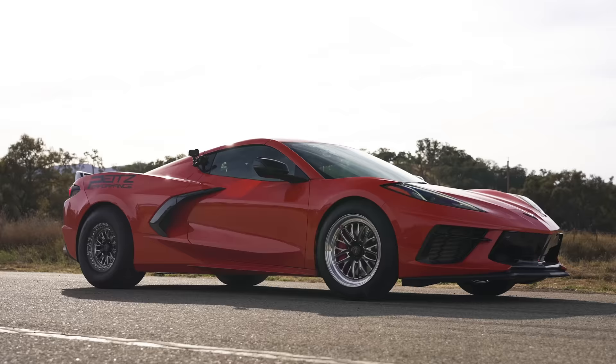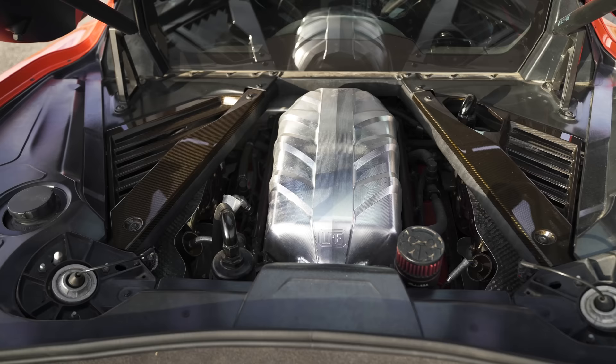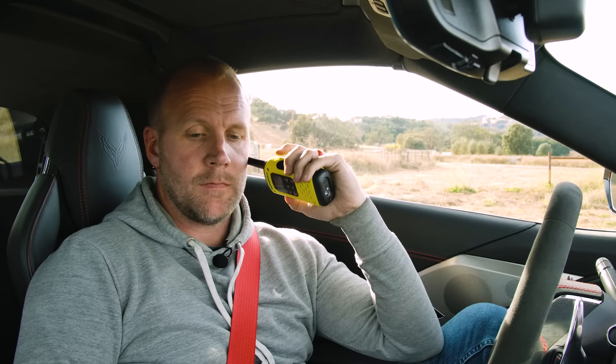To find out about that Chevrolet Corvette C8 that's been tuned massively, let's speak to its driver, who is a brave man — racing driver Sam.